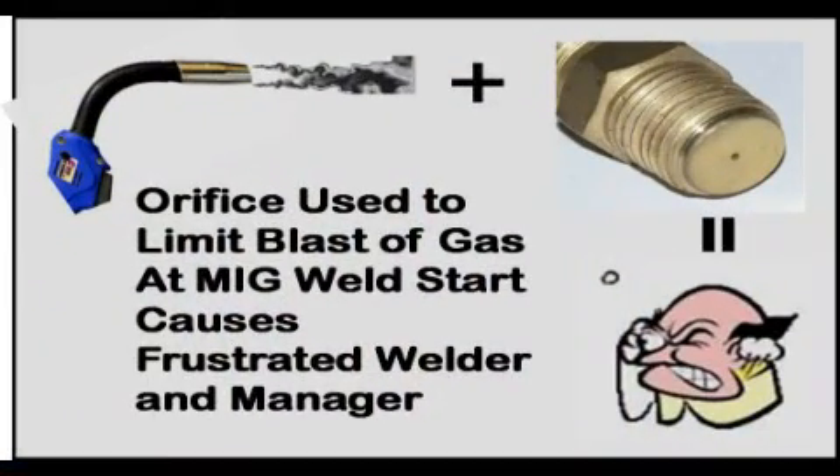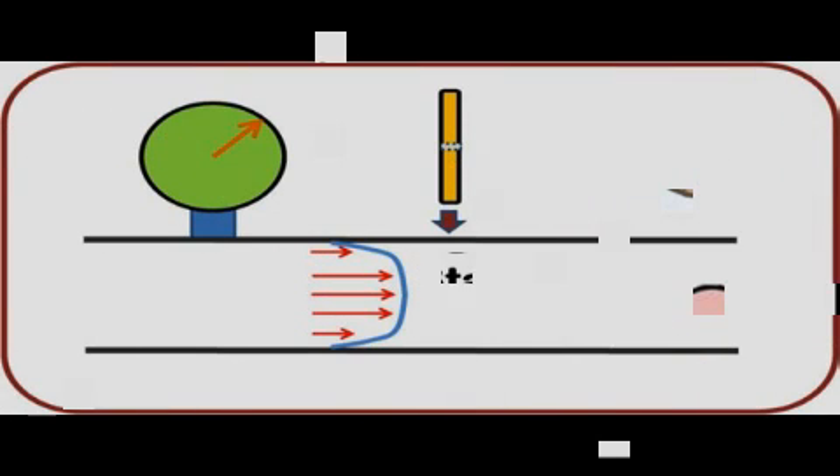Some fabricators have tried and rejected devices to reduce the blast of shielding gas that exits a MIG gun at the weld start. This video will show why simple orifice flow control mounted at the wire feeder is often rightfully rejected by welders.